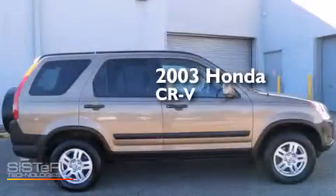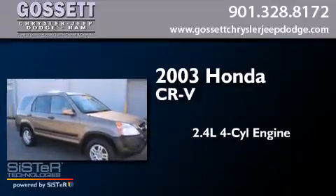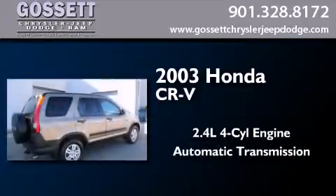This is a 2003 Honda CR-V. It features a 2.4-liter, four-cylinder engine, an automatic transmission, and all-wheel drive.